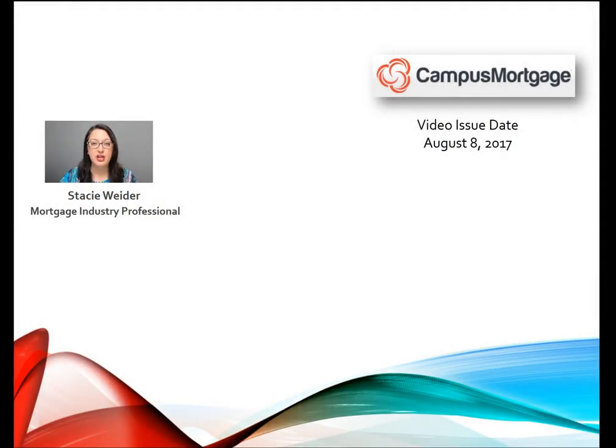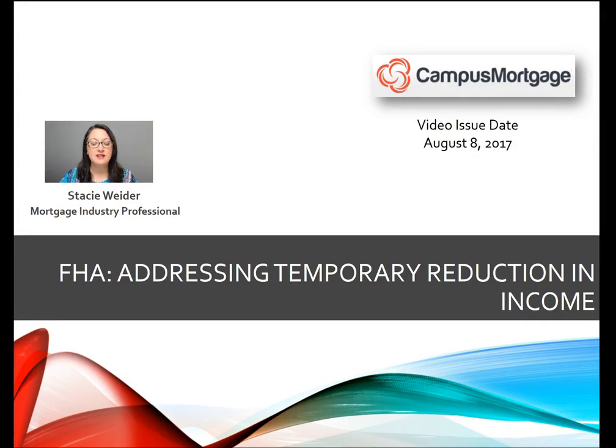Hi everyone, Stacey Whiter here on behalf of Campus Mortgage with some quick tips for you on addressing temporary reduction in income on FHA loans.